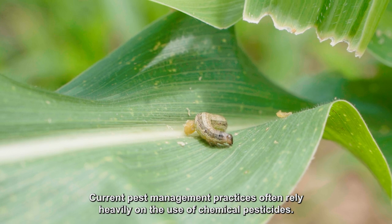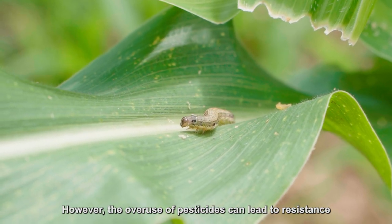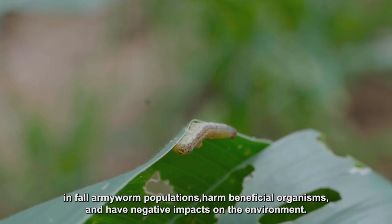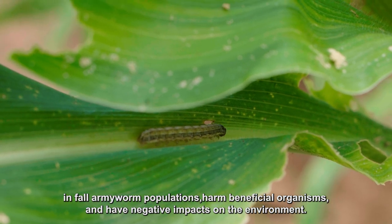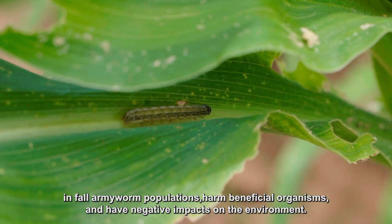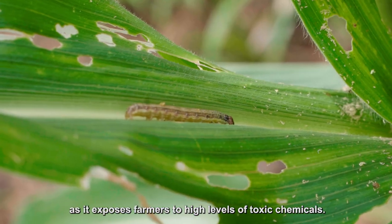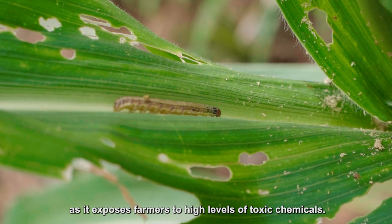Current pest management practices often rely heavily on the use of chemical pesticides. However, the overuse of pesticides can lead to resistance in fall armyworm populations, harm beneficial organisms, and have negative impacts on the environment. Spraying fields without proper protective clothing is dangerous as it exposes farmers to high levels of toxic chemicals.